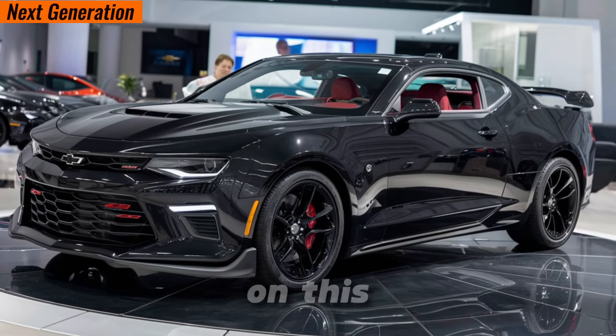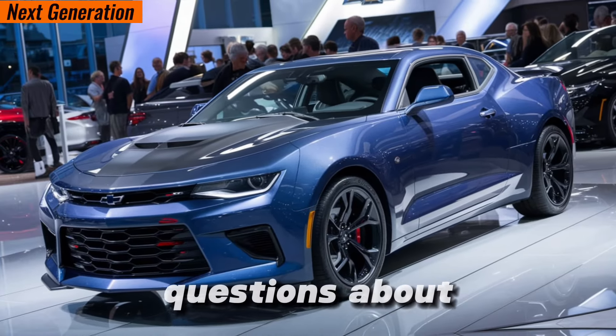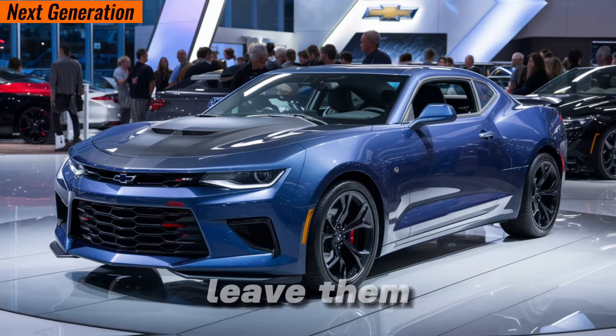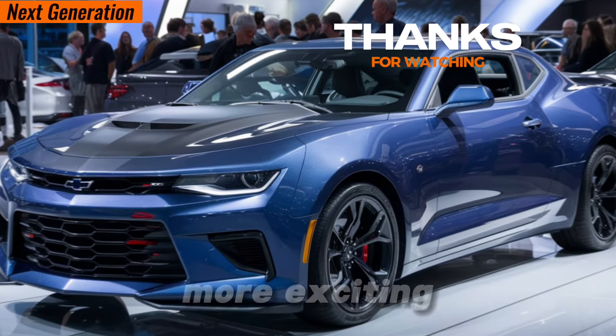Thanks for joining us on this exploration of the 2024 Camaro SS. If you have any questions about this muscle car masterpiece, leave them down in the comments below, and don't forget to like and subscribe for more exciting car reviews.